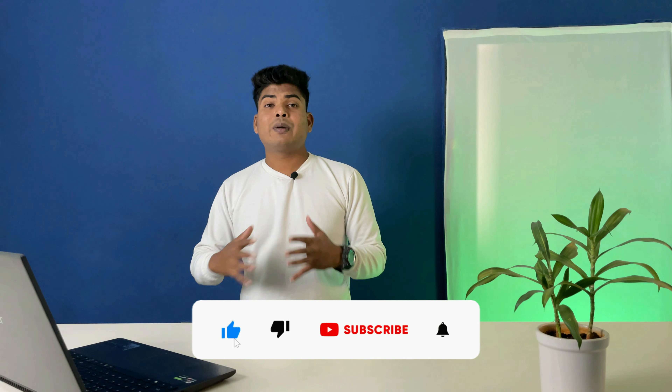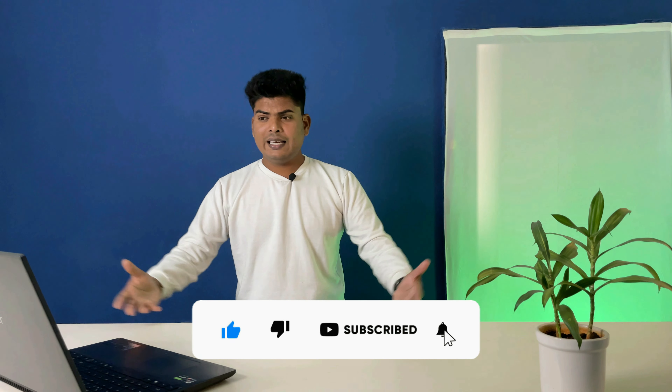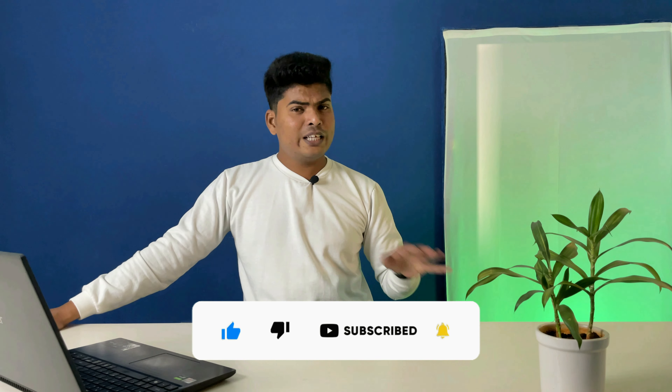That's all for this video. If you want a video on a dedicated topic — like best laptop for editing or anything else — just comment down below and I'll try to cover it. Thank you so much for watching, and I'll see you in the next one.